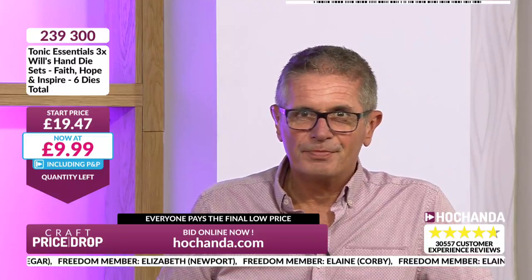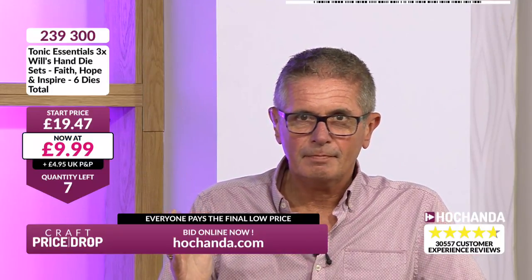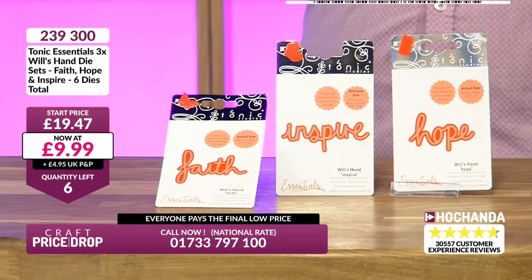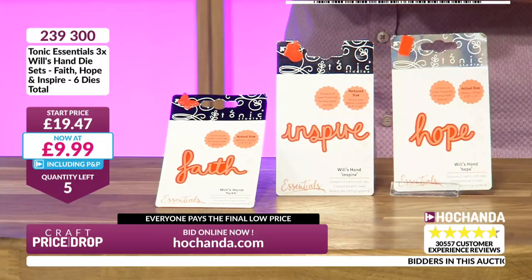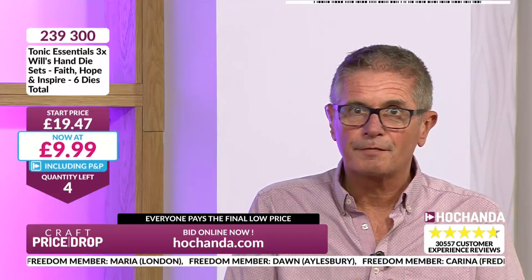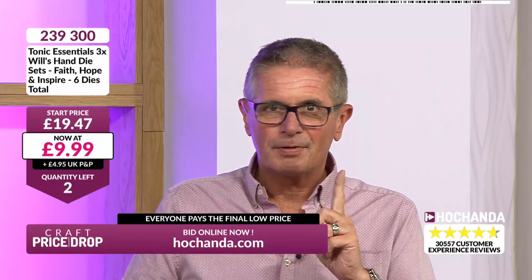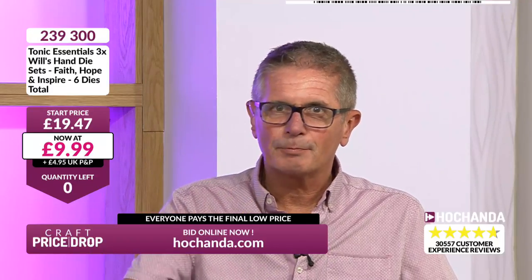Down to single figure stock — £9.99. You get two dies in each set, so you've actually got the potential for a separate coloured background and a different coloured outline. There's the outline for 'Hope' and the centre as well. Faith, Hope and Inspire — those three words — for £9.99, and only 13 spaces left. Six left, three left — two of you will be in. One left — Julian in Gloucester, you got the last one. Brilliant, well done everybody — price locked.